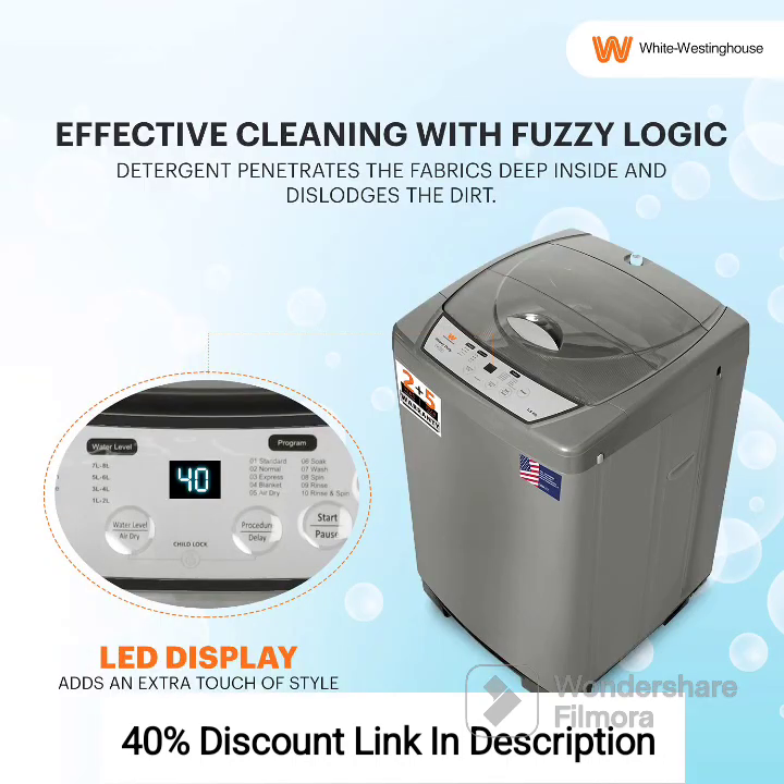Ensuring durability and longevity. Water Level Control: Allows you to adjust the water level based on the laundry load, conserving water. Easy Maintenance: Simple maintenance and cleaning for optimal performance.